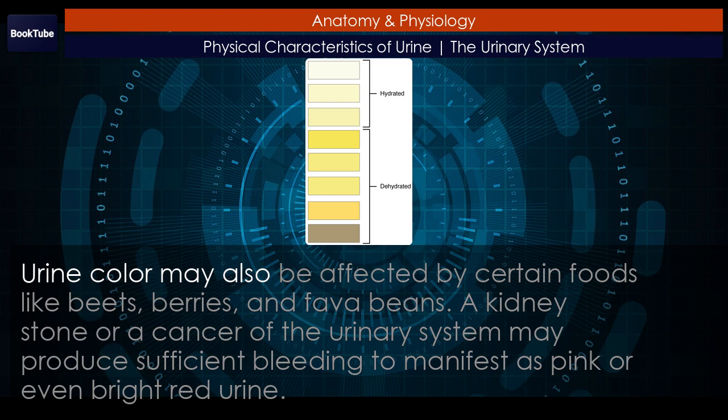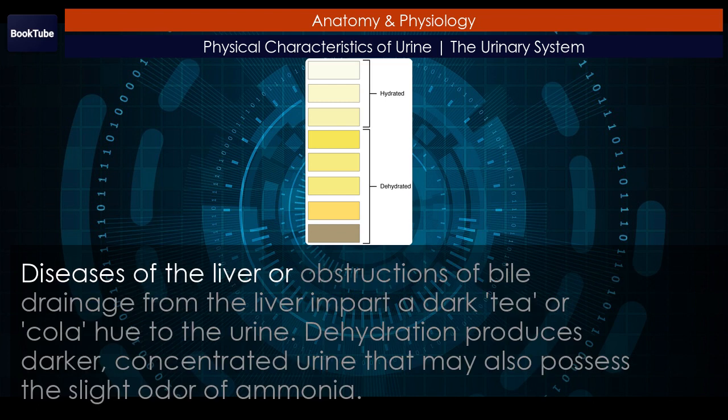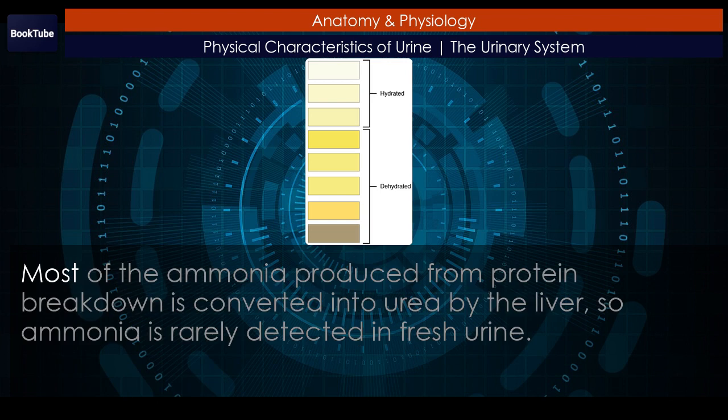Urine color may also be affected by certain foods like beets, berries, and fava beans. A kidney stone or a cancer of the urinary system may produce sufficient bleeding to manifest as pink or even bright red urine. Diseases of the liver or obstructions of bile drainage from the liver may impart a dark tea or cola hue to the urine. Dehydration produces darker, concentrated urine that may also possess the slight odor of ammonia. Most of the ammonia produced from protein breakdown is converted into urea by the liver, so ammonia is rarely detected in fresh urine.